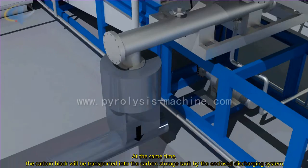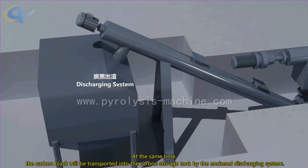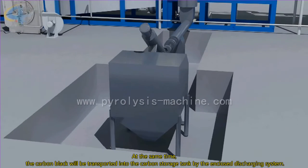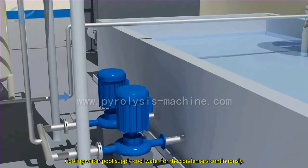At the same time, the carbon char will be transported into the carbon storage tank by the enclosed discharging system. Cooling water pools supply cool water for the condensers continuously.